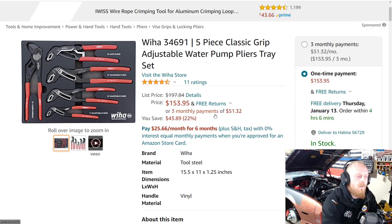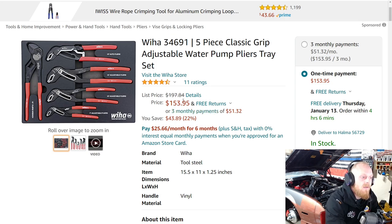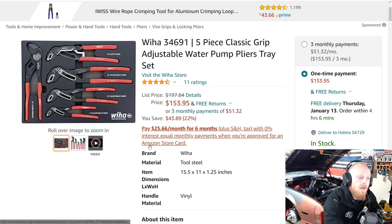Next up we're looking at a VHOP 34691 — a five-piece classic grip adjustable water pump pliers set. It comes with an EVA foam tray and is normally around $198, down to $154 — a savings of almost $44. It has four and a half stars at 11 ratings, not a whole lot. It is on the higher price side, but for what you're getting, it is a good deal at $154.